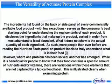The versatility of actinase protein complex. The ingredients list found on the back or side panel of every commercially available food product, with few exceptions, serves as the consumer's best starting point for understanding the real contents of each product. It discloses the ingredients that make up the product, sorted in order from most abundant to least abundant.